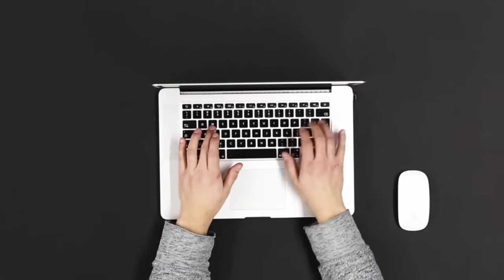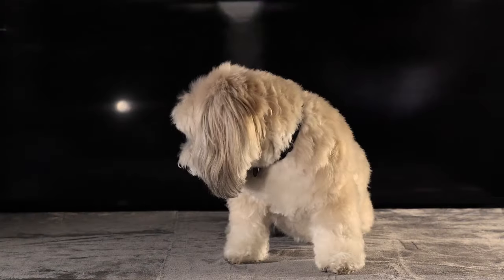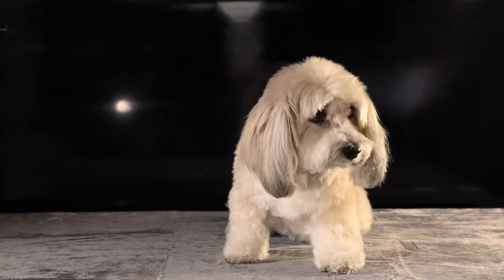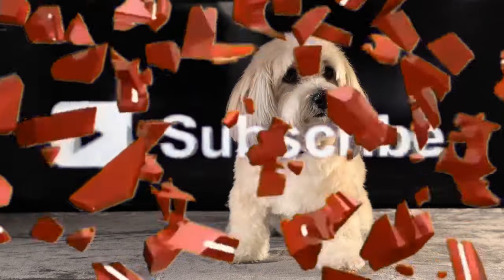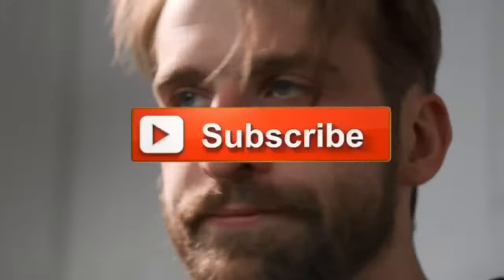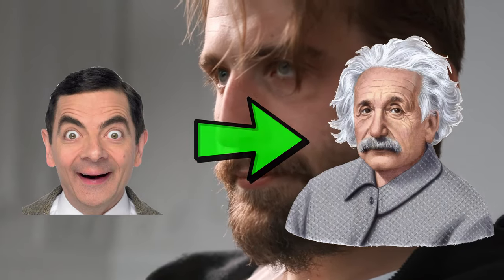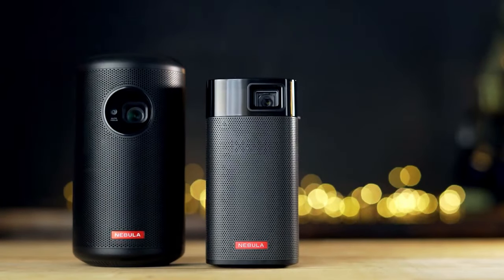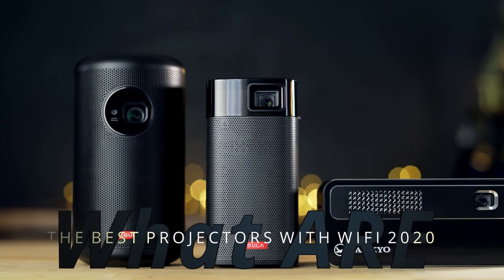Luckily I already did hours and hours of research and found the best Wi-Fi projectors in 2020. I'll be listing all types of projectors, from high-end wireless projectors for your business or for home use, so make sure to keep tuned.